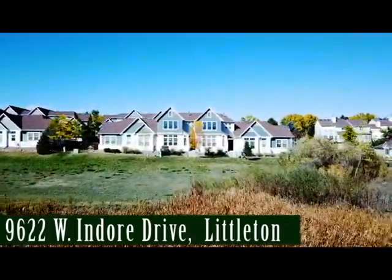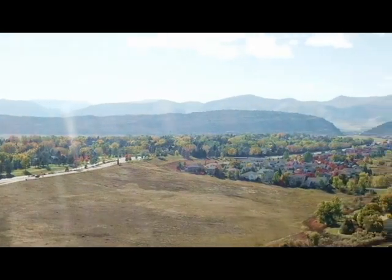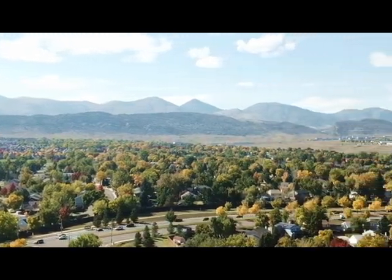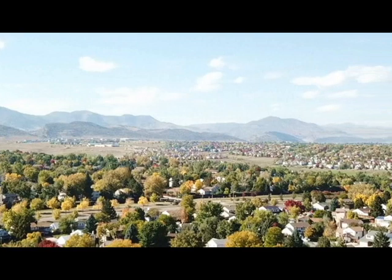Nestled in the desirable Cattails in the Meadows is this stunning, maintenance-free townhome. A quiet and peaceful community overlooking a bird preserve with views of the mountains. There's convenient access to bike trails, shopping, the foothills, and the metro area.